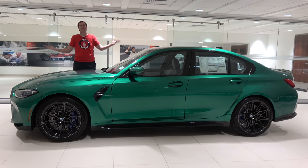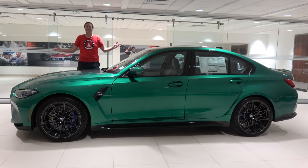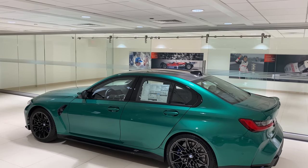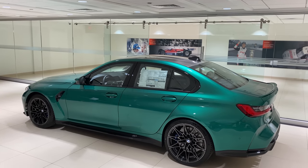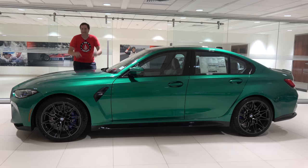This is the new 2021 BMW M3, and it's the latest version of a car I have admired since I was a kid. A new BMW M3 only comes around once every six or seven years, and for the first time since 2015, a new M3 has arrived, and today I'm going to review it.